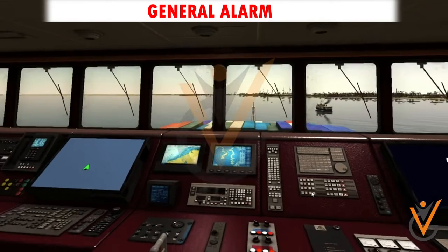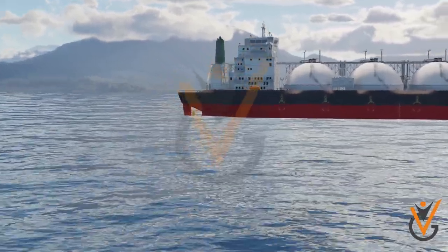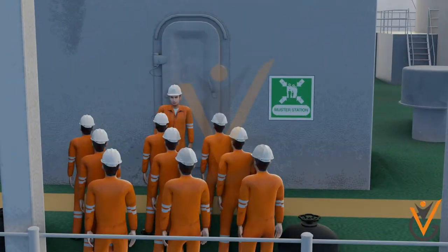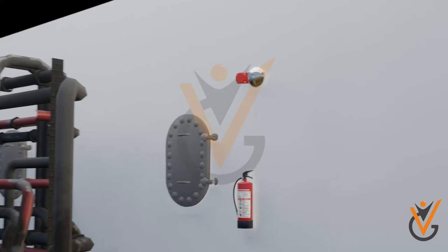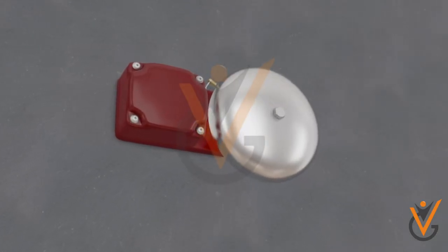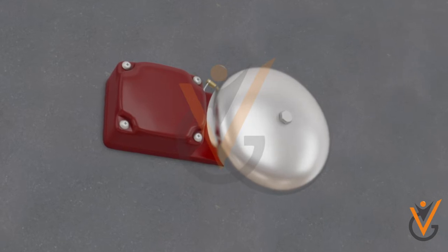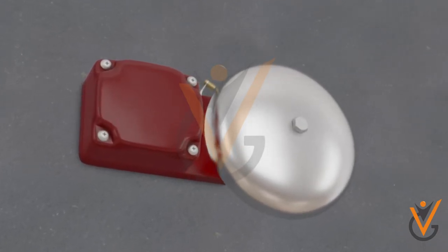General Alarm: activated from the bridge, requiring all persons other than watchkeepers to muster at the allocated stations. The general emergency alarm on the ship is recognized by seven short ringings of the bell followed by a long ring, or using the ship horn signal of seven short blasts followed by one long blast.